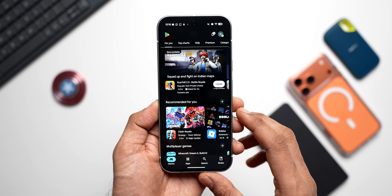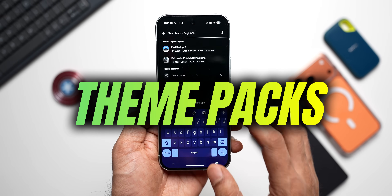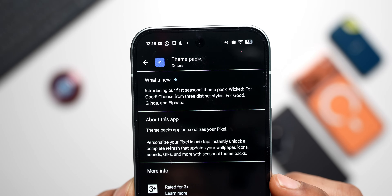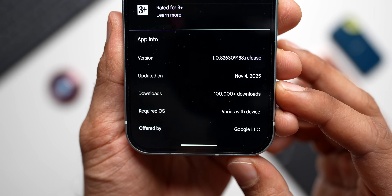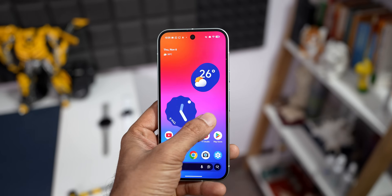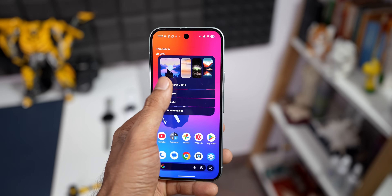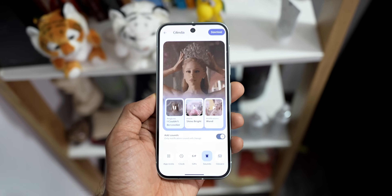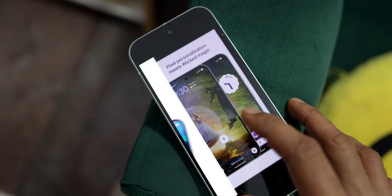Google has launched a new Theme Packs application on the Play Store, specifically meant for Pixel devices, offering one-tap personalization options that include coordinated wallpapers, icons, sounds, and more. This initiative moves beyond the existing Material You dynamic color system by providing curated bundled themes. It has already been launched and is currently available to download on the Play Store.